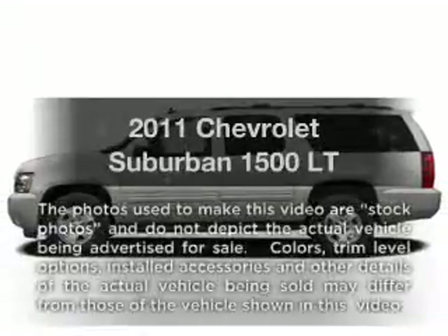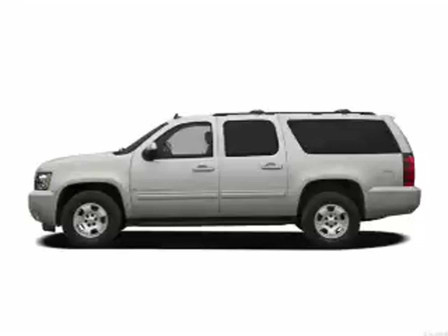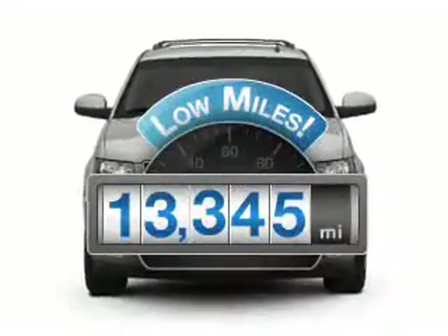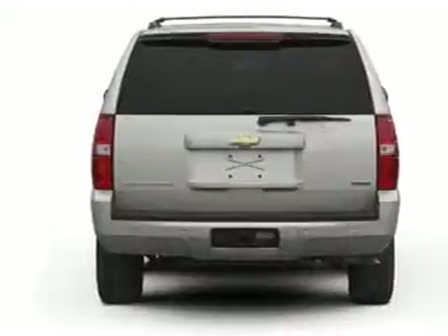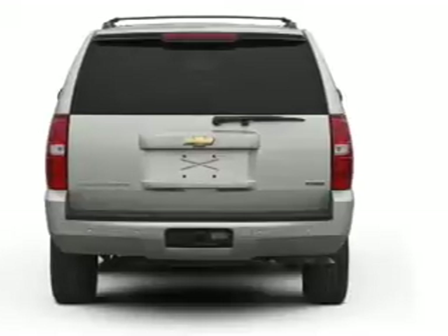Imagine yourself in this 2011 Chevrolet Suburban. If you're looking for an automobile with great attributes, look no further. Low mileage is an important factor in your purchase, and this vehicle delivers a low odometer reading with a powerful eight-cylinder engine that responds smoothly to its six-speed automatic transmission.